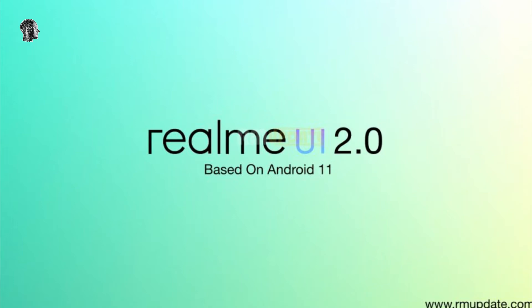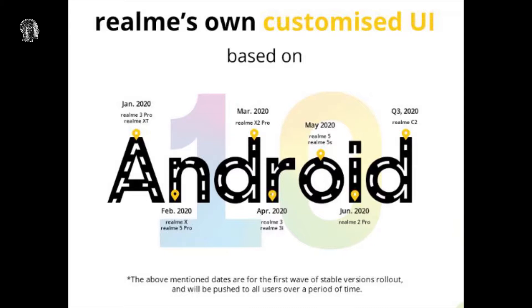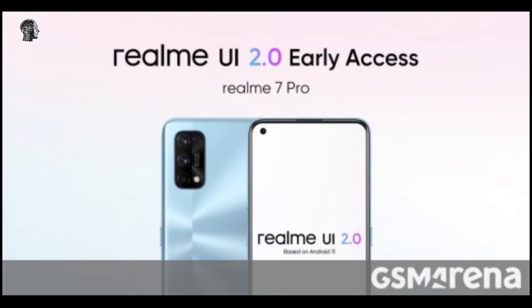Realme 7 Pro gets Android 11-based Realme UI 2.0 Early Access update. Realme detailed the Android 11-based Realme UI 2.0 in September and revealed the early access roadmap with the list of smartphones eligible to receive its latest custom Android skin. The X50 Pro 5G and Narzo 20 have already received Realme UI 2.0, and today the Realme 7 Pro joins them as the company has opened the early access program for the Snapdragon 720G-powered smartphone.